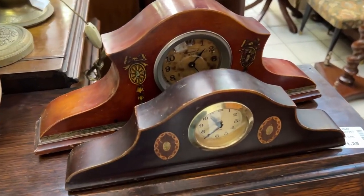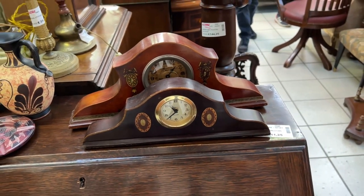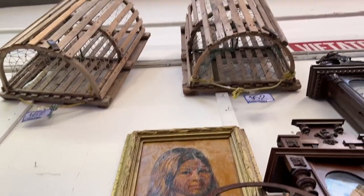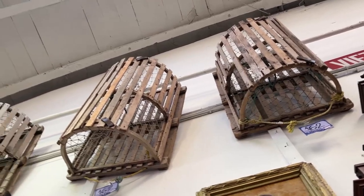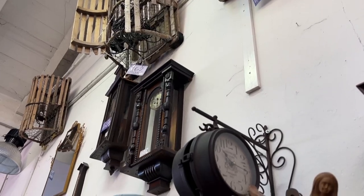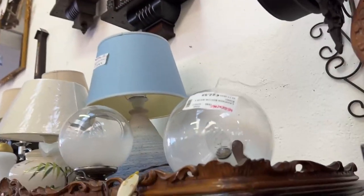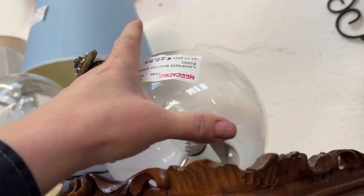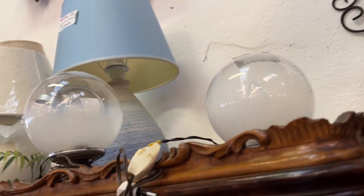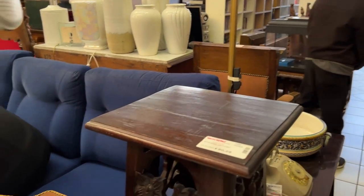Please also check us out on Instagram and Facebook. These are interesting mantel clocks. Way up there is another secret — these, I believe, are lobster catchers. You catch lobsters in these things. We're two or three hours away from the ocean — where did they come from? That's what I want to know. This is not a seaside town. So that's another mystery.